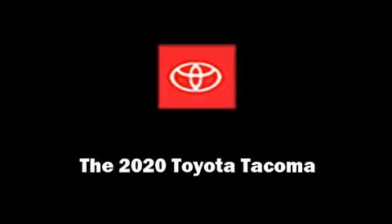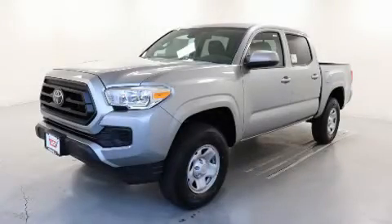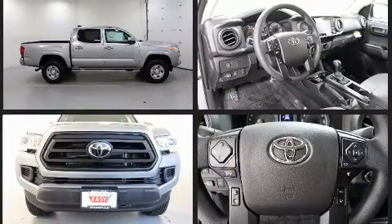Sensibility and practicality define the 2020 Toyota Tacoma. This four-door, five-passenger truck is ready to drive off the showroom floor. It features an automatic transmission, four-wheel drive, and a 3.5-liter six-cylinder engine.